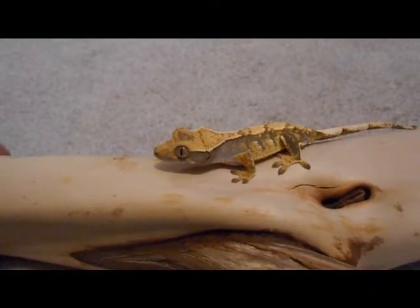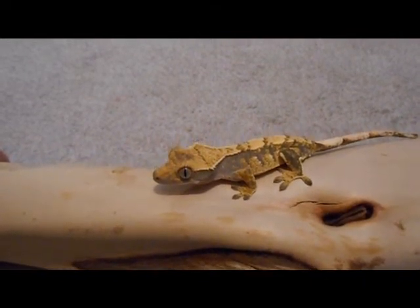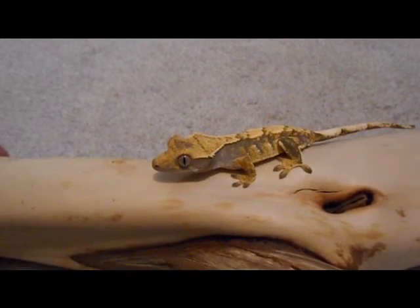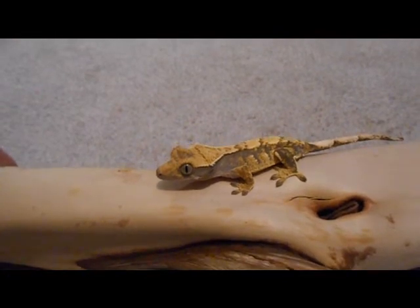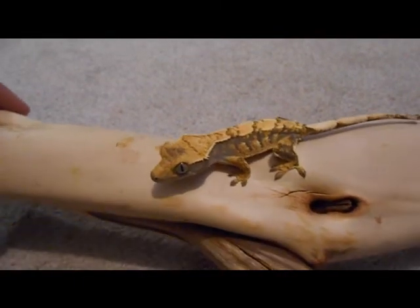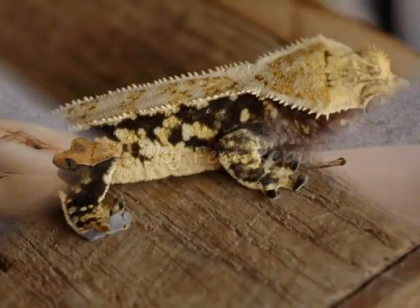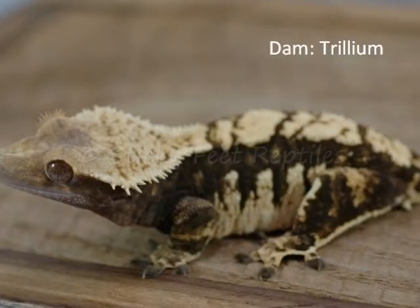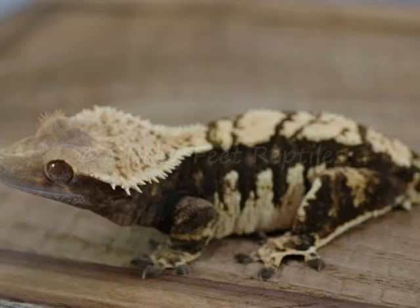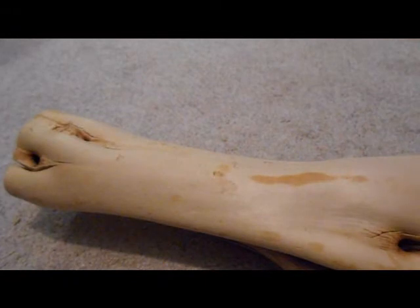This baby is Coriander. Coriander is out of Trillium and Irin. It's one of my favorite pairings from last season, and we repeated that pairing this year. And this one's clutchmate is arguably my favorite hatchling from last season, so we're going to look at that one next.